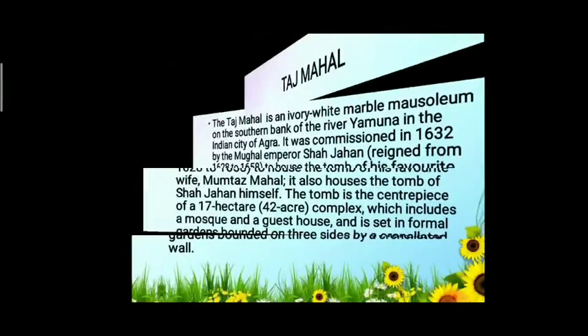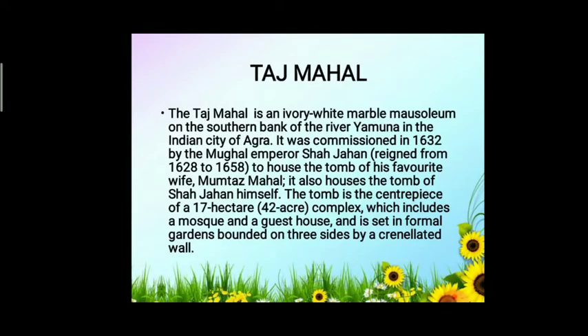Next is the Taj Mahal. The Taj Mahal is an ivory-white marble mausoleum on the southern bank of the river Yamuna in Agra, India. It was commissioned in 1632 by the Mughal emperor Shah Jahan to house the tomb of his favourite wife, Mumtaz Mahal. It also houses the tomb of Shah Jahan himself. The tomb is the centrepiece of a 42-acre complex which includes a mosque and a guest house, set in formal gardens bounded on three sides by a crenelated wall — a crenelated wall has gaps or openings at the top through which to fire at attackers.